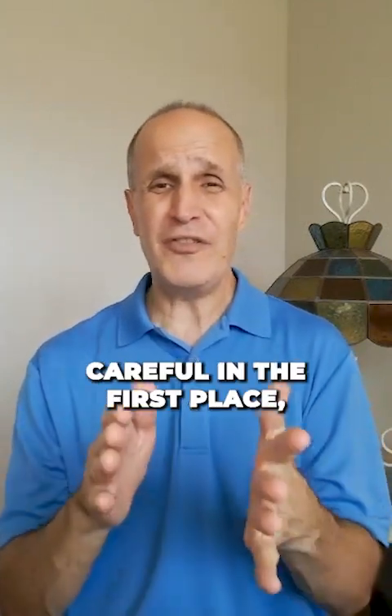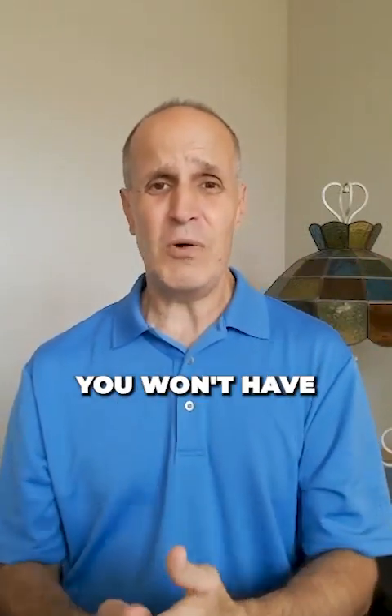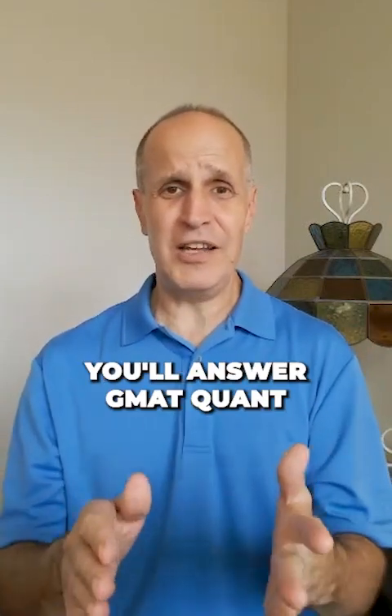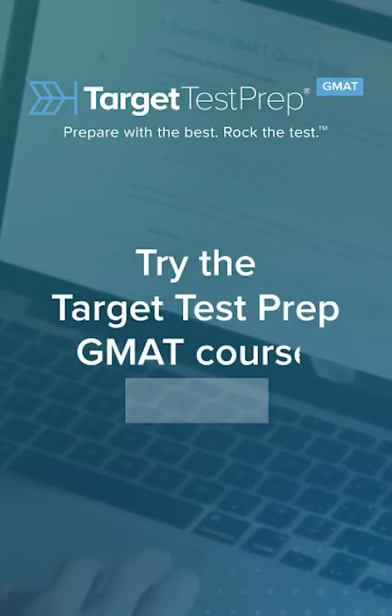By being super careful in the first place, by making your handwriting neat and your thoughts careful, you'll get through the question more efficiently. You won't have to redo something, and your answer will match one of the choices when you get to the end. This way, you'll answer GMAT Quant questions faster and complete the GMAT Quant section on time. Thank you.